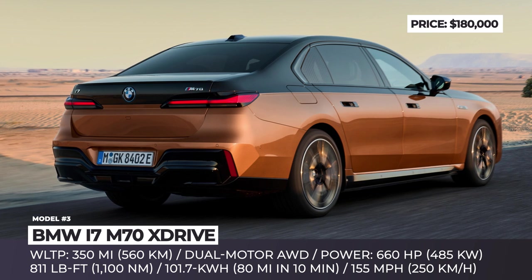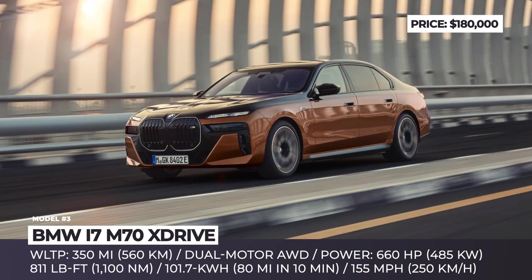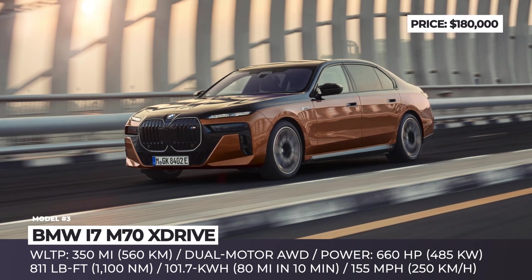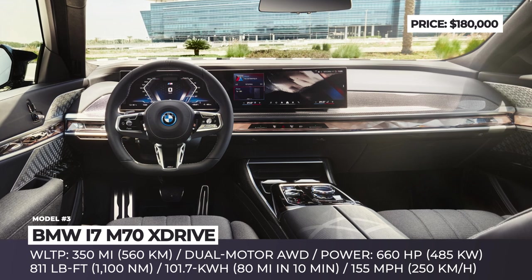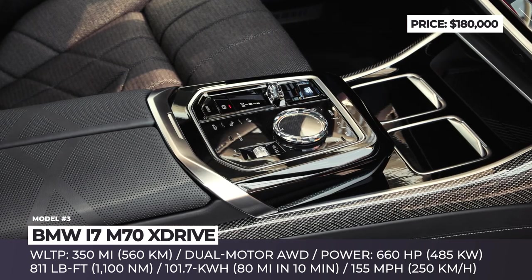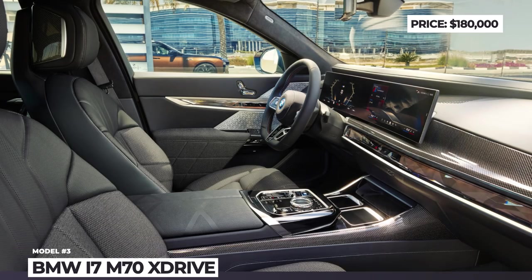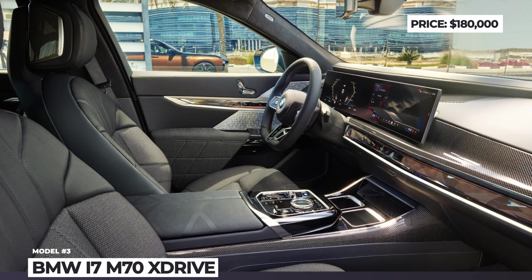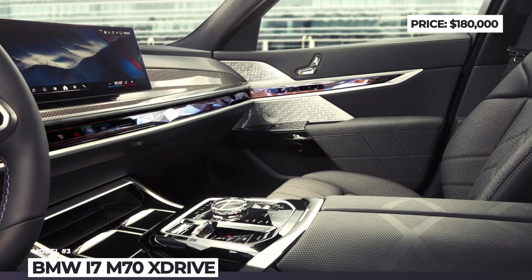When the M Sport boost function and M Launch Control are activated, the giant sedan can dart to 60 in 3.7 seconds, and its top speed is limited to 155 miles per hour. The BMW i7 M70xDrive includes M-specific adaptive air suspension with electronically controlled dampers and automatic self-leveling, M Sport brakes, an illuminated grille, and M-specific bits and pieces throughout.